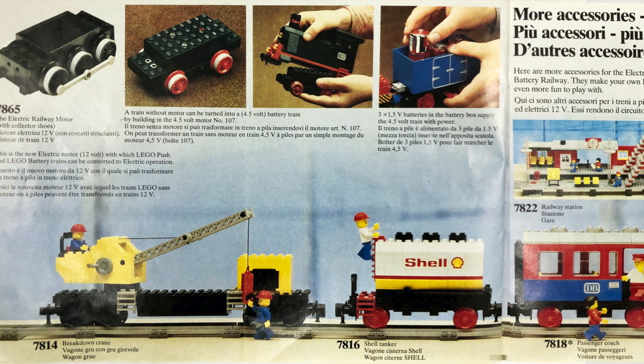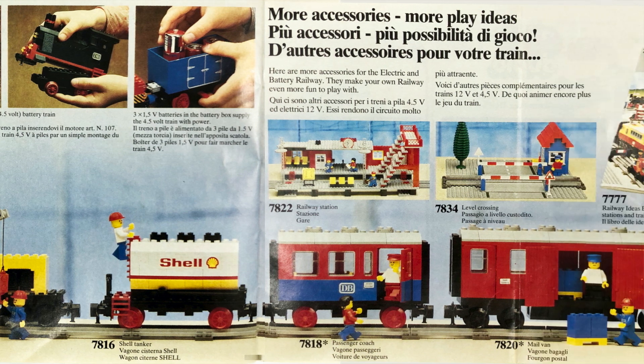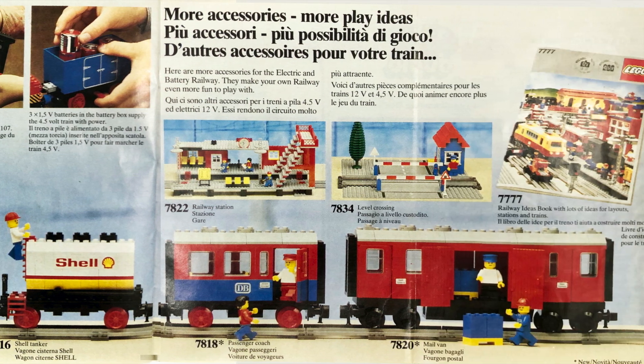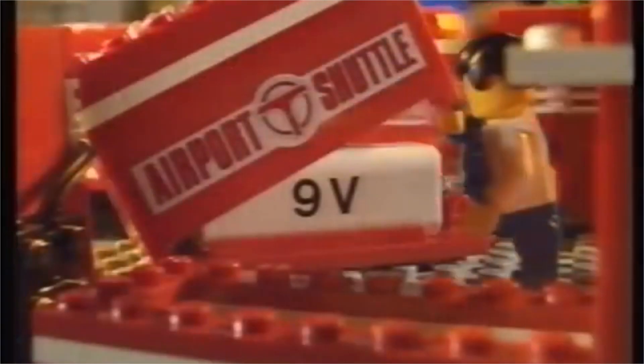Trains were not just sold in fixed sets — you could add individual wagons, locomotives, stations, and level crossings. By the end of the 1980s, the release of LEGO train sets had slowed, and a new system of 9-volt electrical accessories was being phased into the LEGO system, resulting in yet another change in era for LEGO trains.